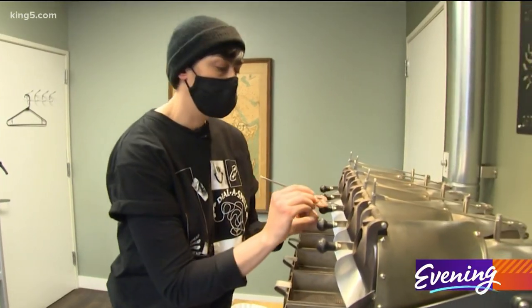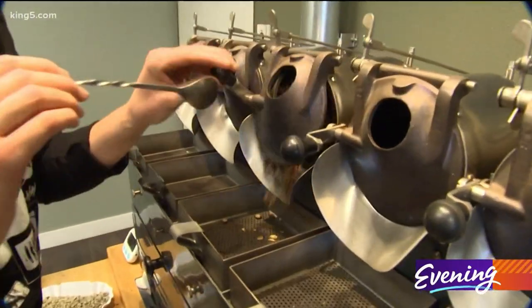We're offering private coffee consultations. We do a Zoom call with anyone who wants to learn more about coffee. This is all about helping you make whatever it is that you'd like to make.